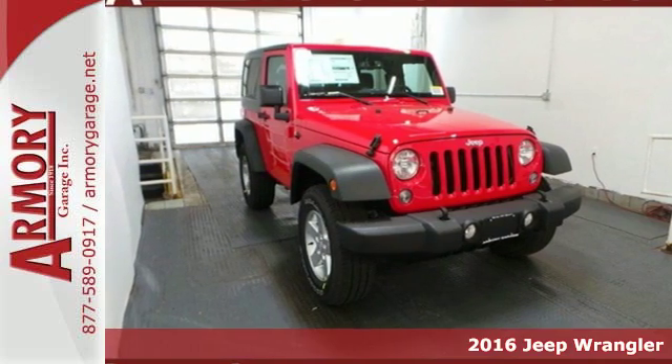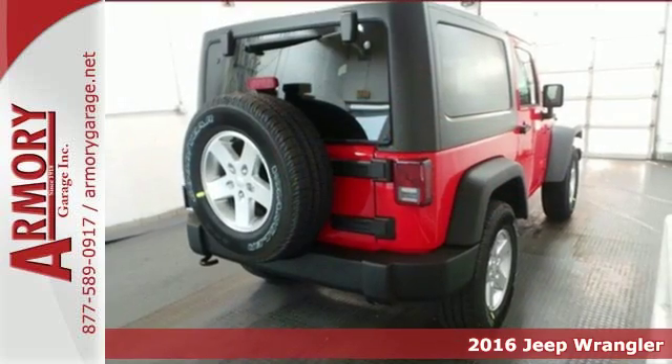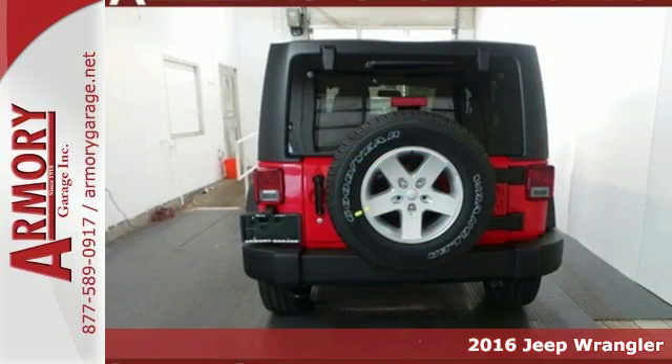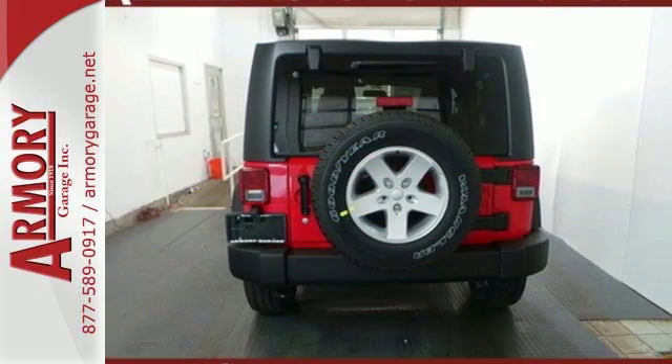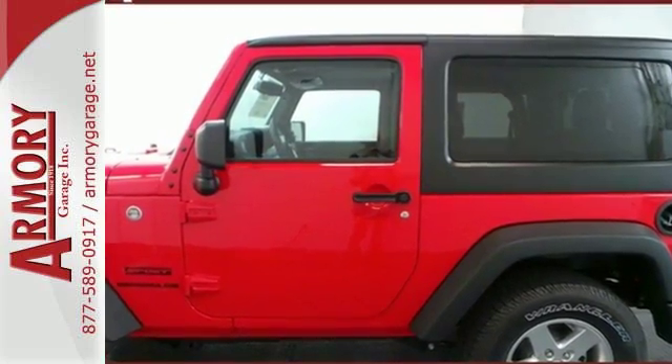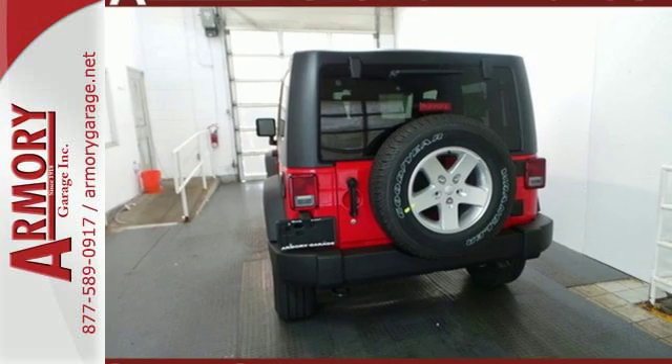Here's a 2016 Jeep Wrangler — unmatched comfort and the confidence to challenge anyone or anything. The removable top and fold and tumble seats offer endless possibilities for fun and cargo hauling. Initiate the fun with the 3.6 liter V6 engine and 4-wheel drive.